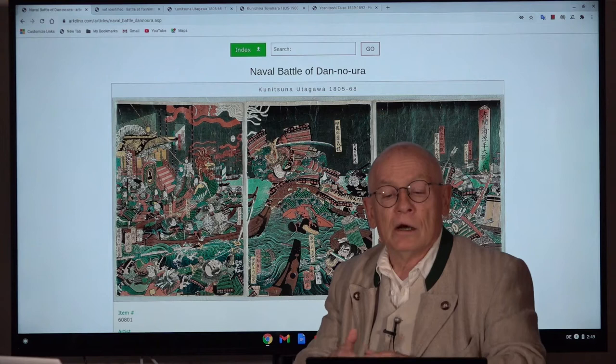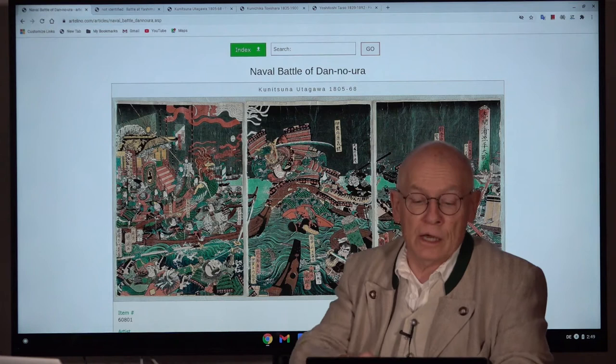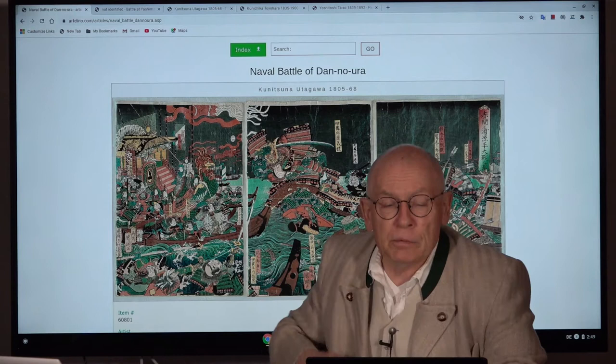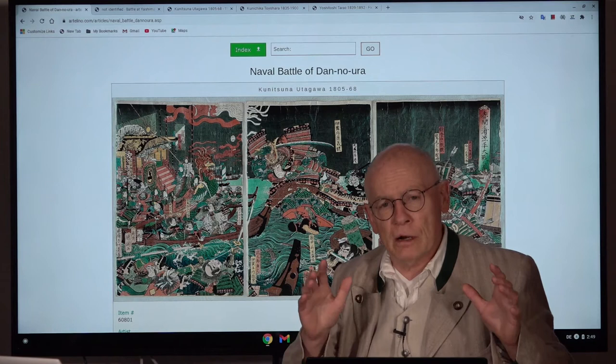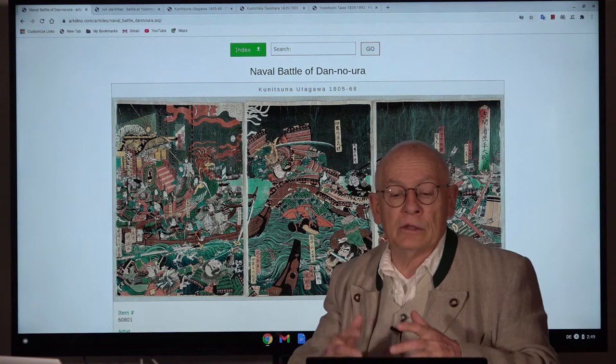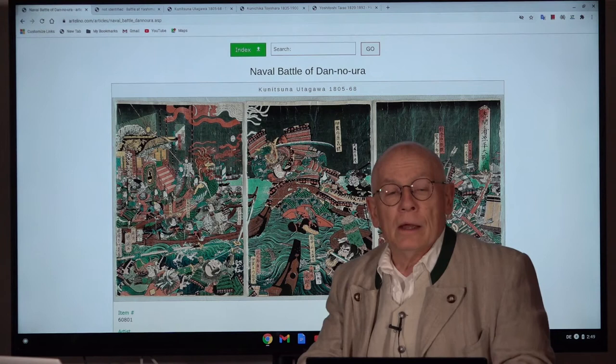Back to our battle of Dan no Ura. It was a decisive naval battle of the so-called Genpei Wars, and it ended with the defeat of the Taira clan by the Minamoto clan in 1185. There was a fight over decades in the 12th century between two powerful families — the Minamoto, also called the Genji, and the Taira, also called Heike. Let's just call them Minamoto and Taira.